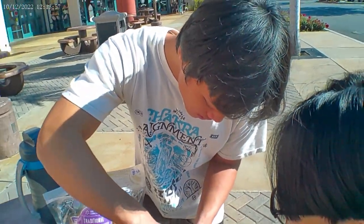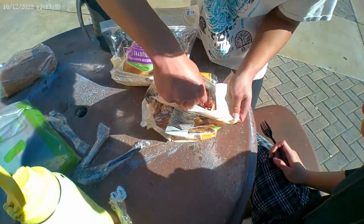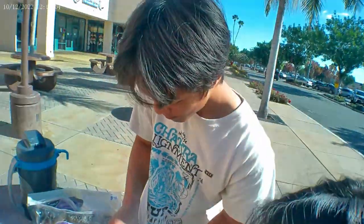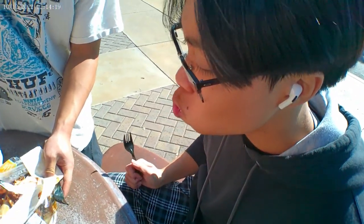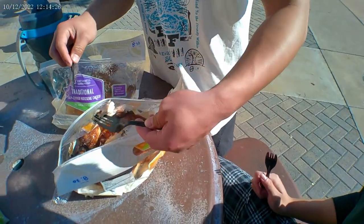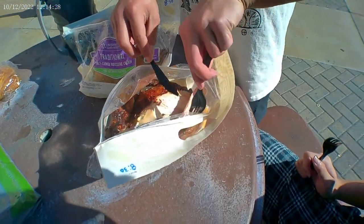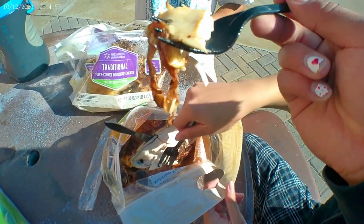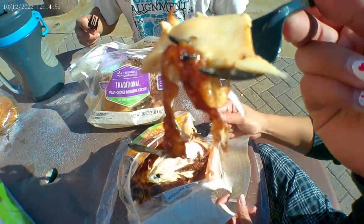Broke boy eating. Broke boy eats. If you're a gym bro with no money and need easy macros, listen to this hack. First bite — mmm. How's that? You can't even taste the lemon pepper, it just tastes traditional — but it's good though.